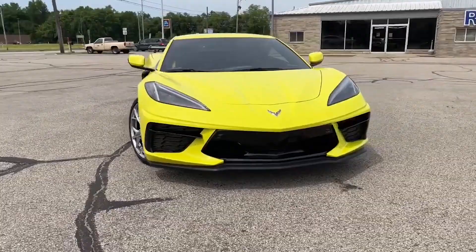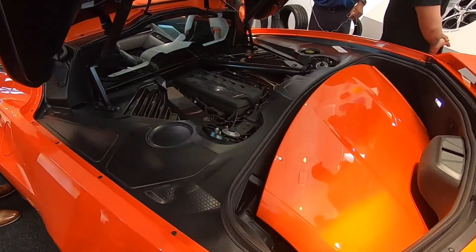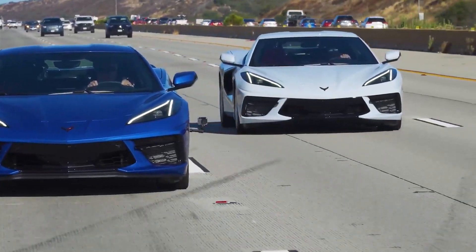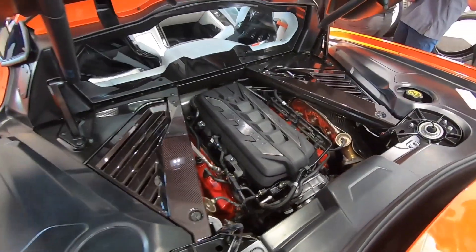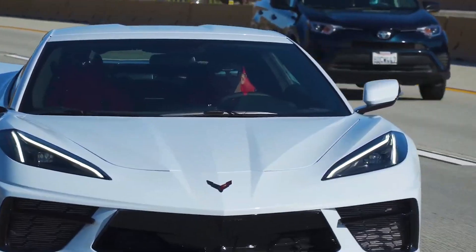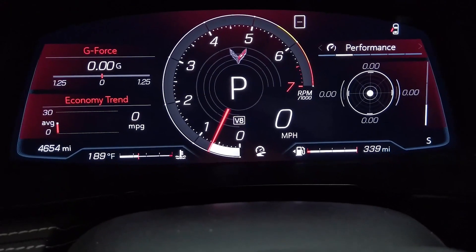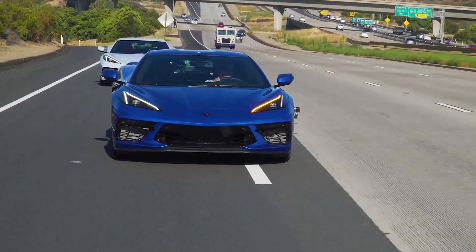One thing that has made the Z06 and the C8 Stingray stand out in comparison to a range of competitors is the engine attributes and performance of both cars. The C8 Stingray comes with a 6.2-litre V8 engine that produces 490 horsepower and 470 pound-feet of torque, with customers who want slightly better performance able to go for the Z51 package that guarantees 495 horsepower.